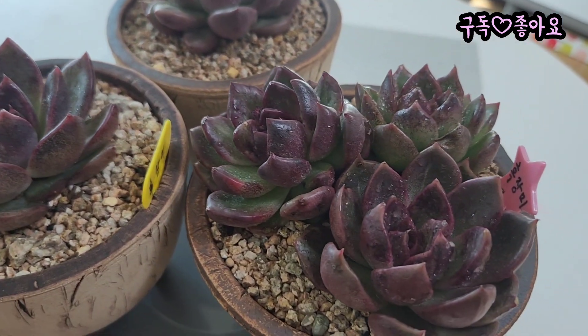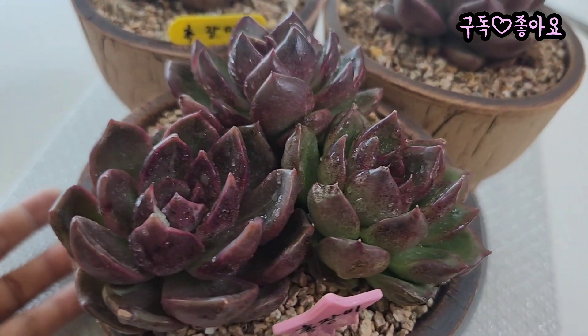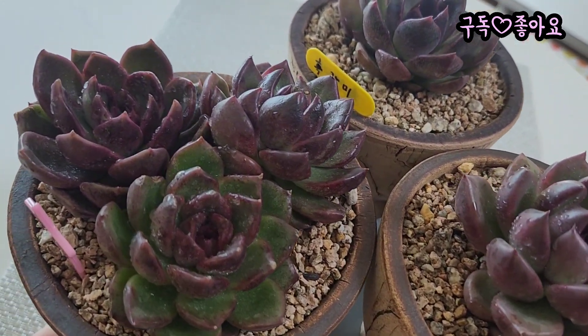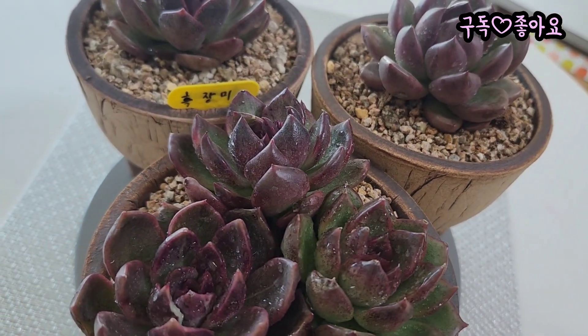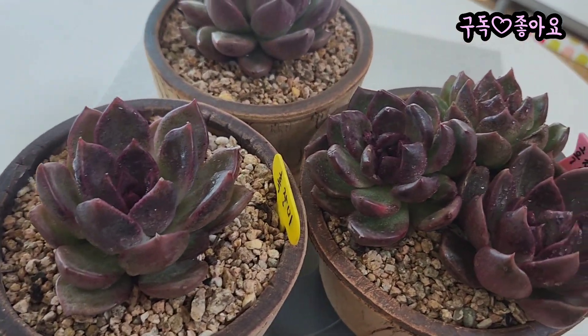요게 예쁜 상전입니다. 봐도 봐도 예쁜 아이가 요 다육이잖아요. 오늘 저도 이 예쁜 영상을 구독자님들에게 한번 보여드리려고 영상을 담았습니다. 요아이는 시흥시 거머동 무지개다육에 오시면 4천원씩 판매하거든요.